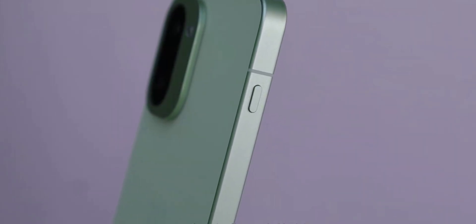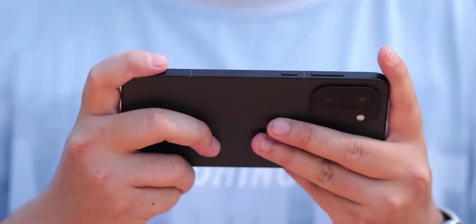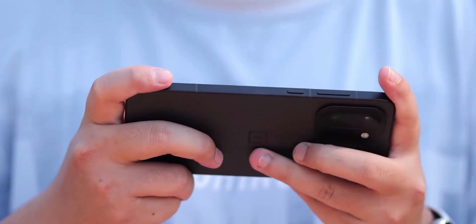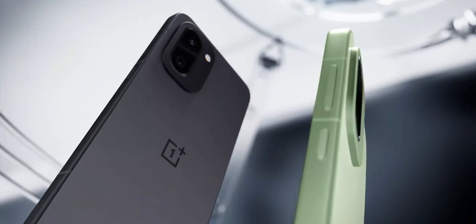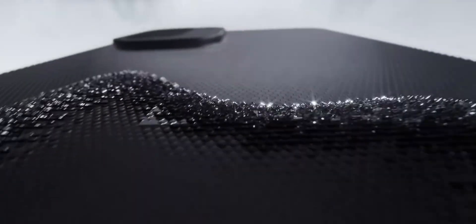Design-wise, they're bringing the micro arc metal frame we saw on the OnePlus 15. The color options are pretty interesting: black and green come with a silky matte texture that looks super clean, while the purple model switches things up with a fiberglass back. It's different, but in a good way.